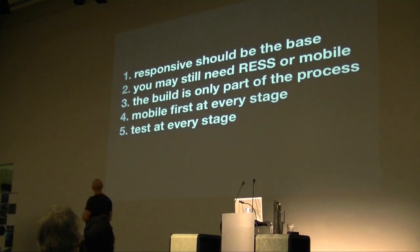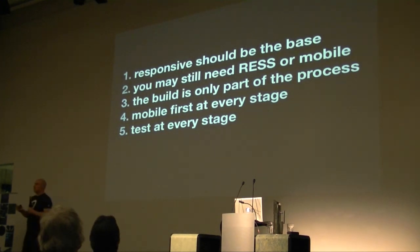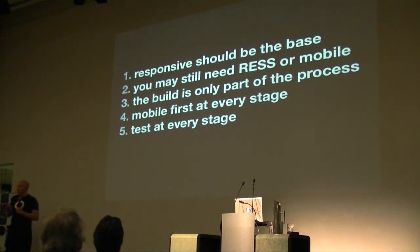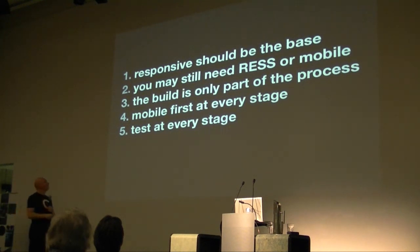Here are some quick points to wrap up. In six months, none of us will be building a fixed-width layout again — you can't honestly look a client in the face and say 'I'll build it 1000 pixels wide and that's it.' It's going to be the base for everything we build. Whether you do RESS on top of it, or mobile on top of it, or apps — it's not saying responsive should replace these things. It should be the base. In some cases that's all you need; in some cases you need more. You may still need RESS or a separate mobile solution.